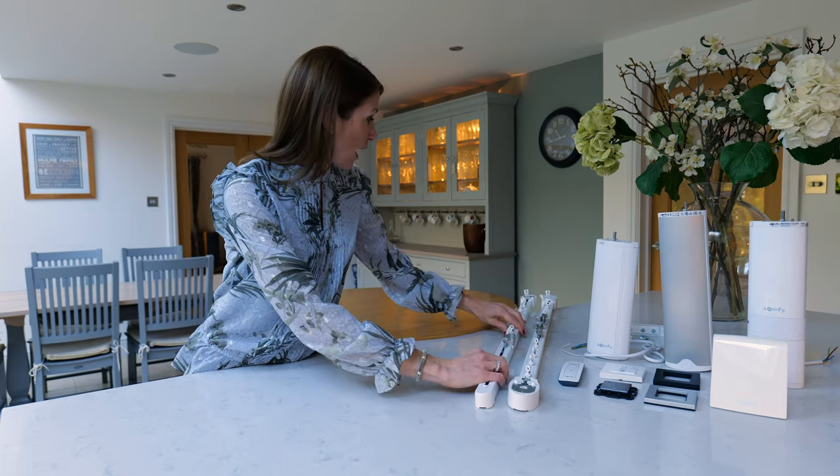There are three models of tracks available in the Somfy range: the MoveLite 35, the Erismo 45, and the Glidea Ultra 60. They all use the same track so the motors are interchangeable — you can swap them if you want to upgrade at any stage.